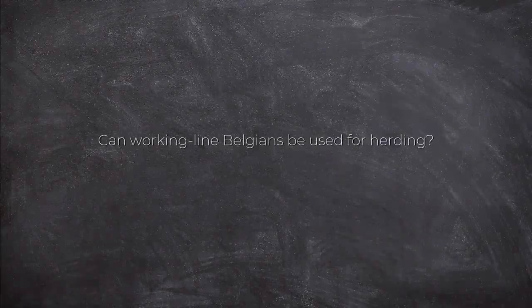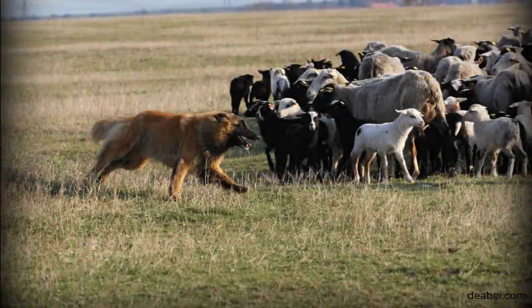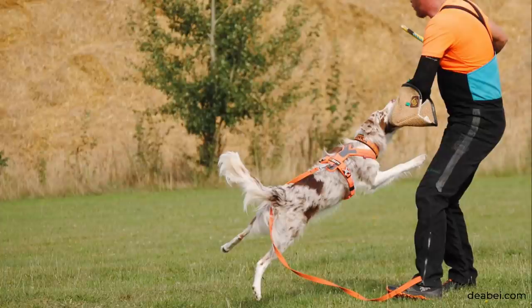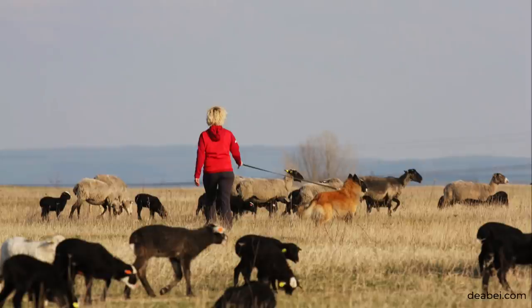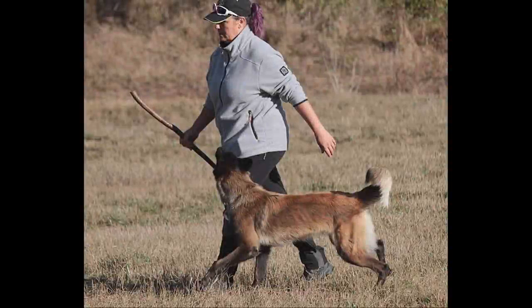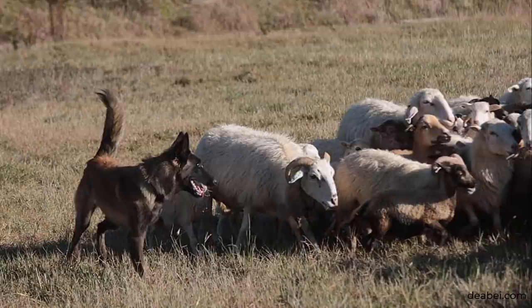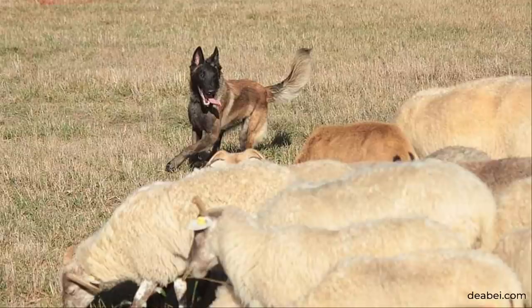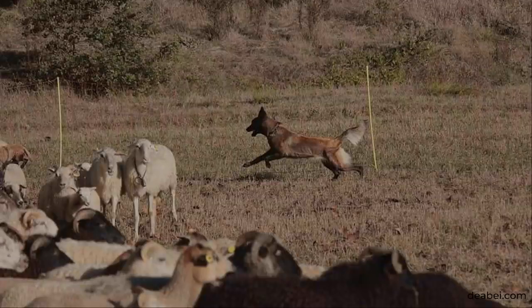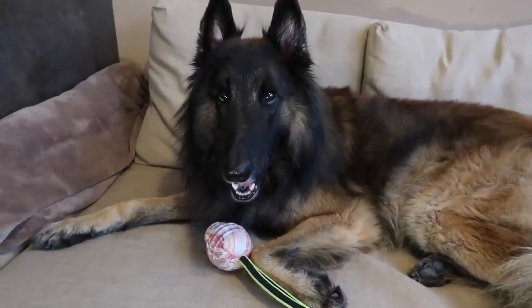Can working line Belgians be used for herding? The talent for herding and the talent for protection have the same basis: interest in prey. That's why many Border Collies also love protection work. It depends on the dog's individual confidence, resilience, focus, and commitment, and the handler must make clear the dog is supposed to herd, not hunt. There are working dogs from pure IGP lines that do herding very well, but most don't reach herding enthusiasts. A strong, persistent, confident dog with a clear head should make a very good herder.